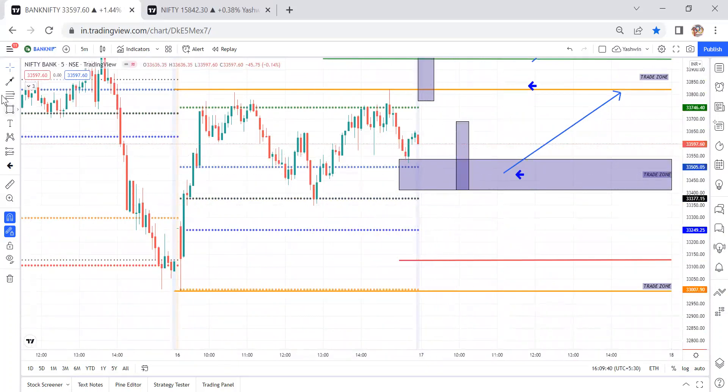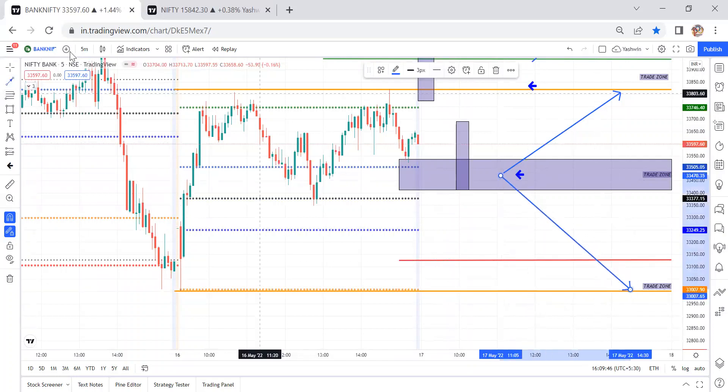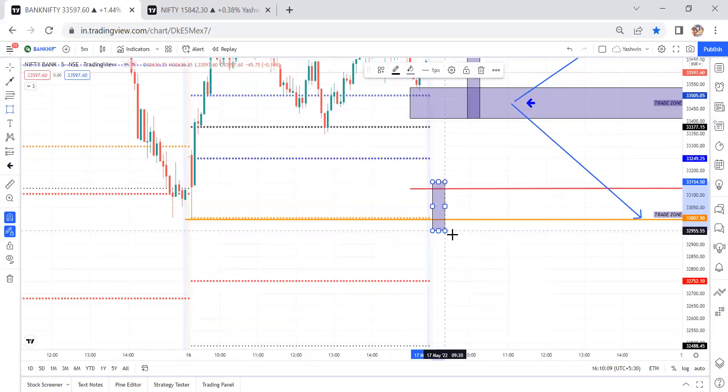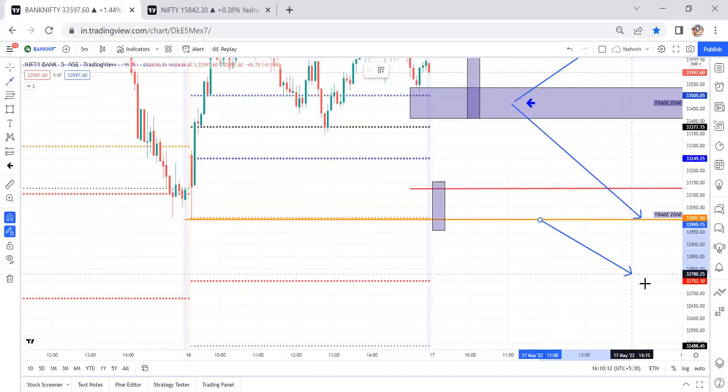If the market has a flat opening and price gets rejection from the CPR levels, we can travel down to the previous day low levels. Always check the risk-reward — here there is a big gap, so it's easy to match. We just need to wait for candle confirmation. If there is a big gap down opening and price closes just below the previous day low, we are looking for short opportunities.